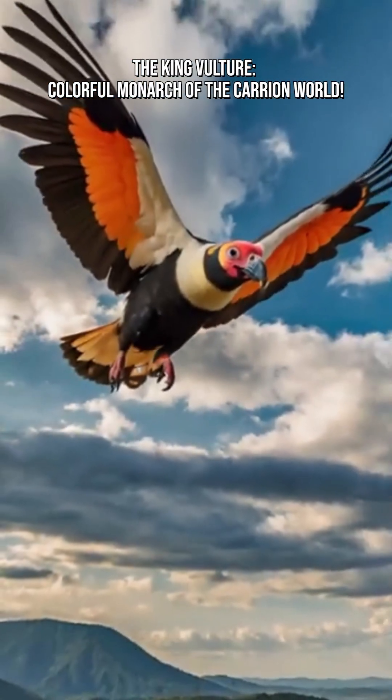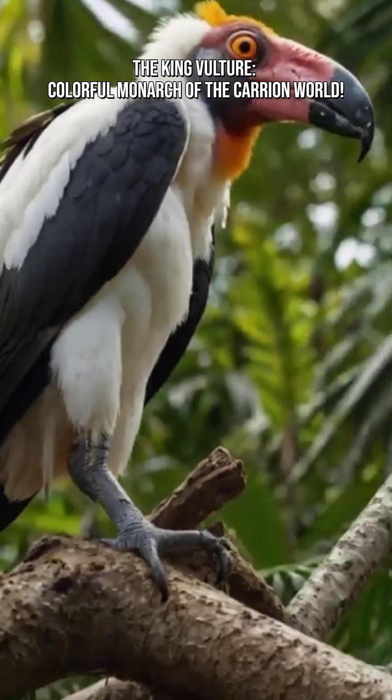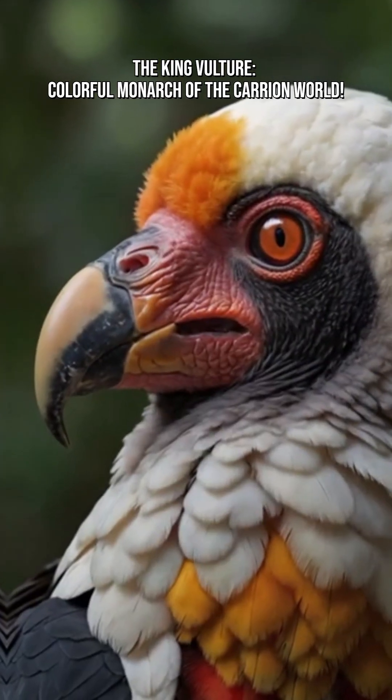The king vulture belongs to a lineage millions of years old. Its skeletal structure, behavior, and genetics place it among some of the oldest raptors still living today.